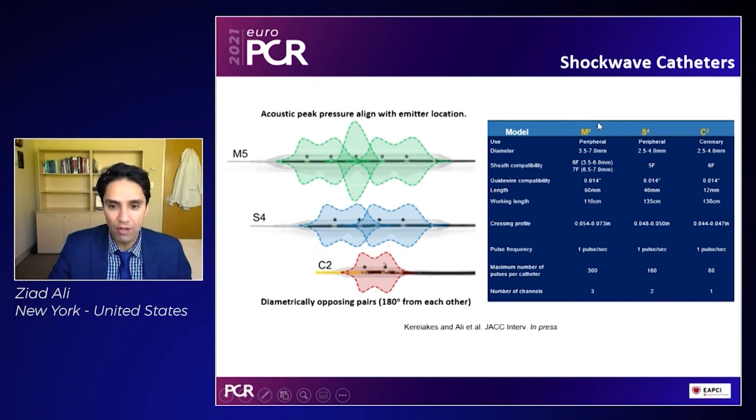The fundamental details of the M5, S4, and C2 catheter, including their sheath compatibility, working length, and crossing profiles, are displayed in the table.